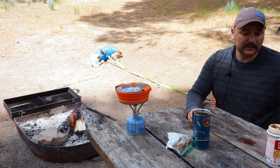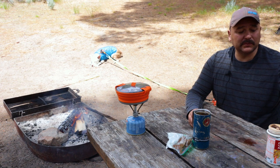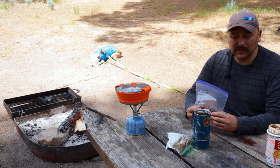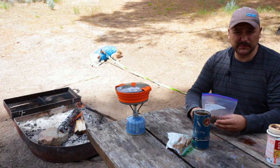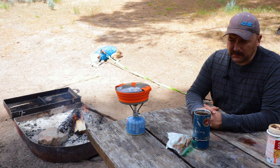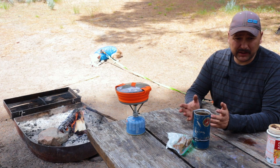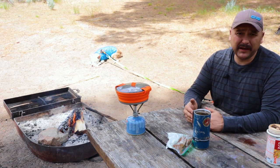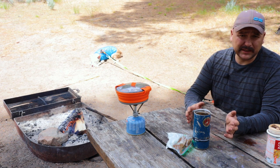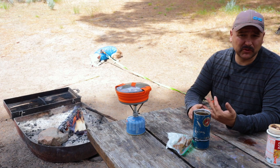He didn't eat as much food as I thought. I pre-measured and gave him a little bit extra but he just didn't eat as much — I think he's been so excited. Every dog will vary, but plan to bring extra food because they're working harder and more excited out there.